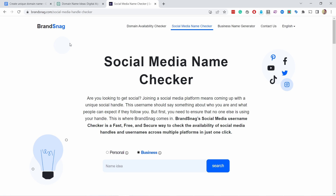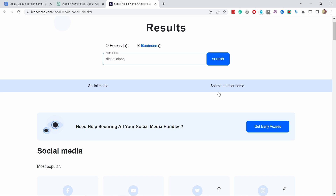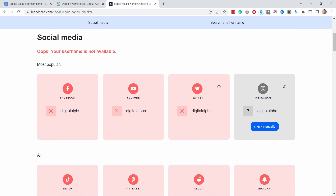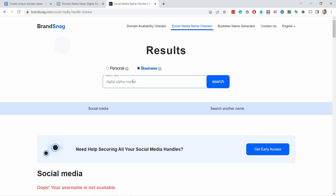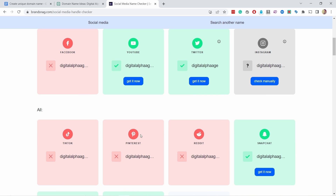The second step before buying is to check that you can get social media name handles. It's not a deal breaker, and you don't need all of them, but it's good to see what's available. Use a tool like Namechk — choose personal or business, type in your name idea, and it will show you availability across platforms. For 'digital alpha,' Facebook, YouTube, and Twitter are already taken. Adding 'agency' makes Instagram possibly available, but you need to check and make sure you can be unique even in that space.